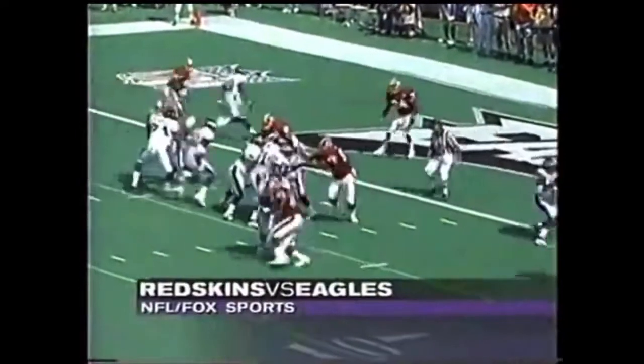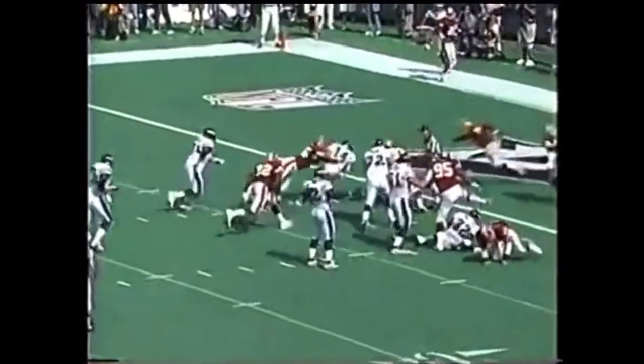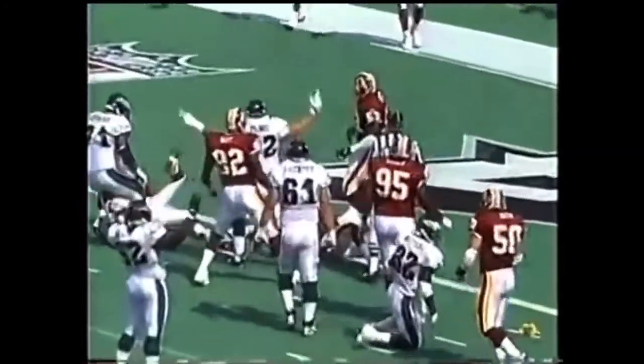We just need a win, and they got out to a fast start. Running well — Ty Detmer, he's even running well. Three yards out, 7-0 Eagles early.